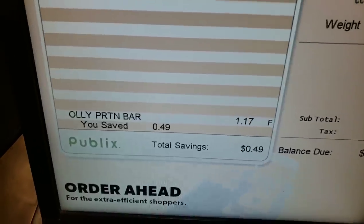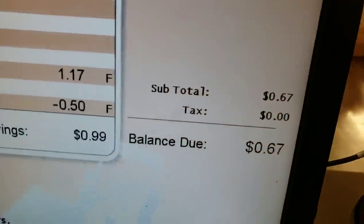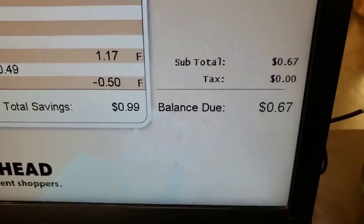It's my turn and I just have the one Ali bar and I'm handing over my coupon. After my coupon scanned, my total came out to 67 cents. We'll pay that and then take our receipt and see how much we get back from Ibotta.